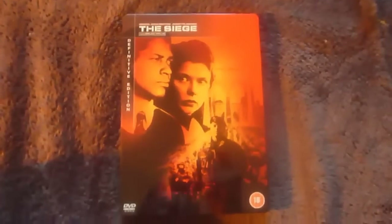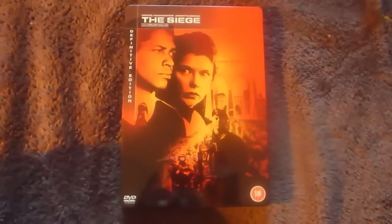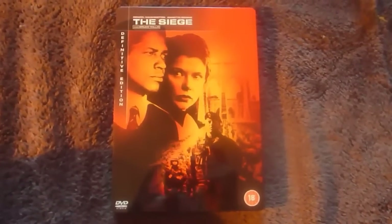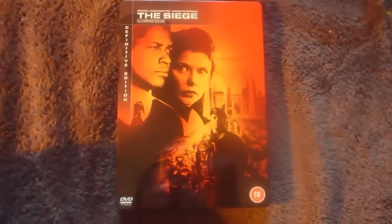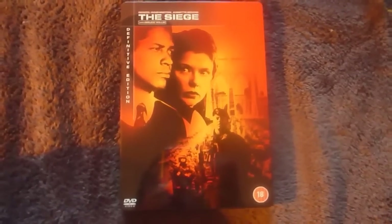That was a quick look at my Siege Steelbook. It's a very nice looking Steelbook. I haven't seen the movie yet or the features, but it looks great and it's been critically praised. Thank you for watching and I'll see you next time.